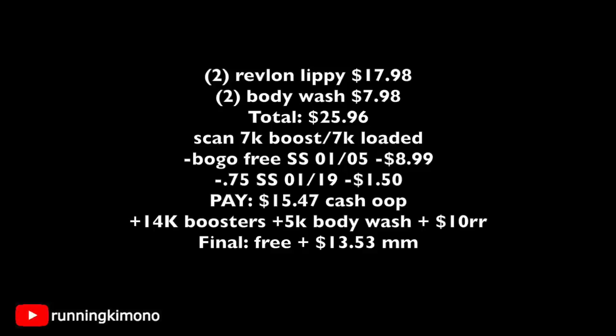The final price point for all of this is free plus a $13.53 moneymaker. If you can line this up and make it happen, this is definitely the deal to do. This is a massive moneymaker — this is the beauty of Walgreens when we can line up a deal like this. This is a fire deal.